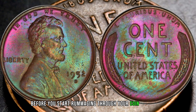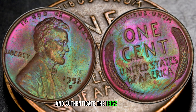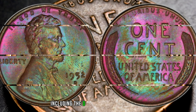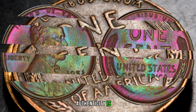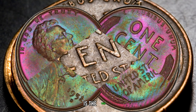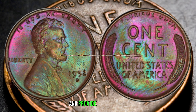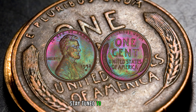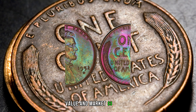Before you start rummaging through your coin collection, it's essential to know how to identify and authenticate the 1952 D-Wheat Penny. We'll provide you with valuable tips on what to look for, including the D-mint mark on the obverse and clues to assess its overall condition. Authenticity is key, so arm yourself with knowledge before making any decisions. Finally, this coin's value in the market is $3 million.